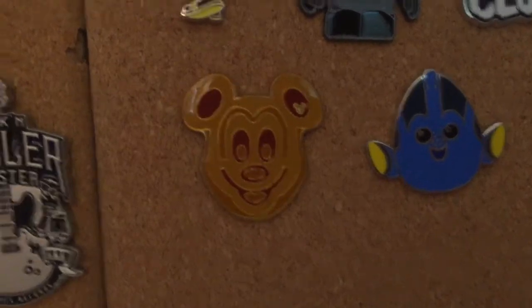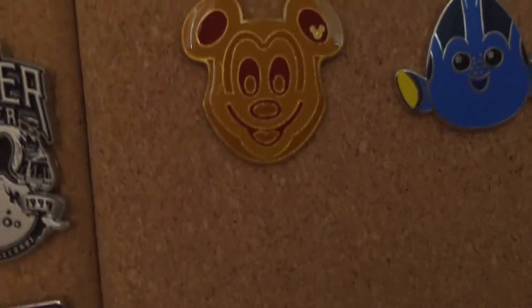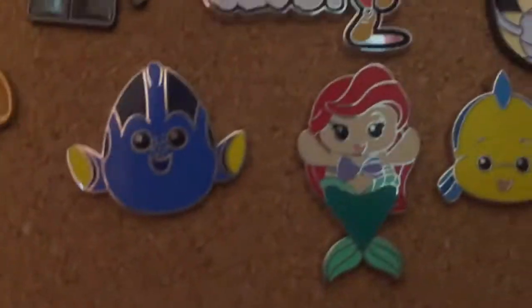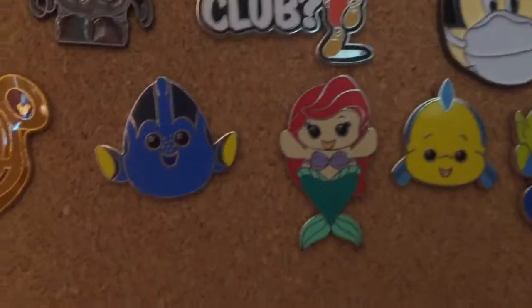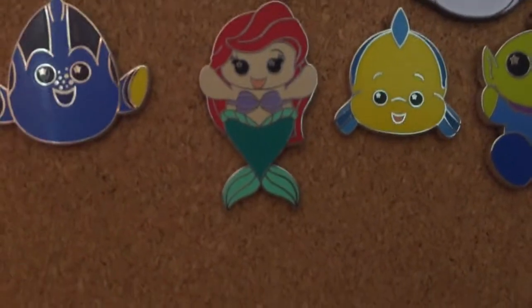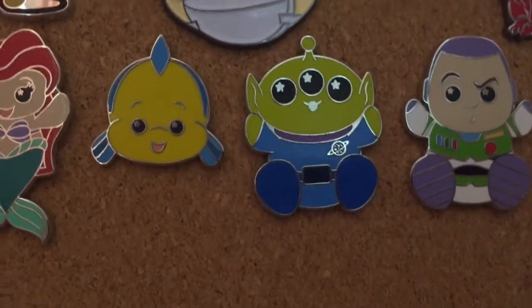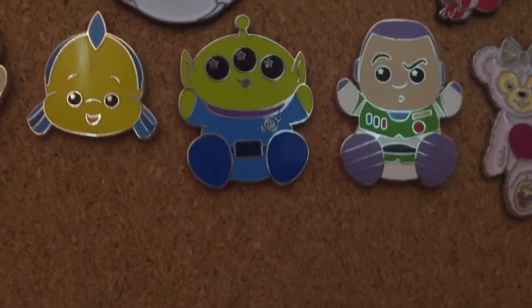Next up I have my food collection which has a Mickey waffle. Moving on, I have my Wishables collection which has a Dory Wishable, an Ariel Wishable, a Flounder Wishable pin, an Alien Wishable, and a Buzz Lightyear Wishable pin.